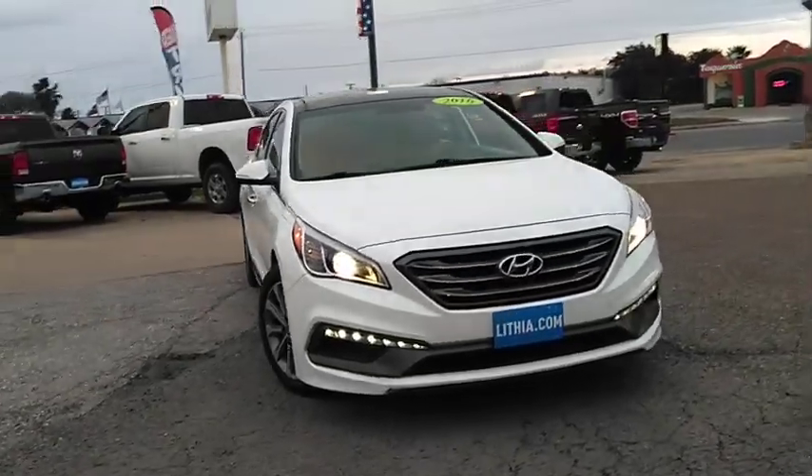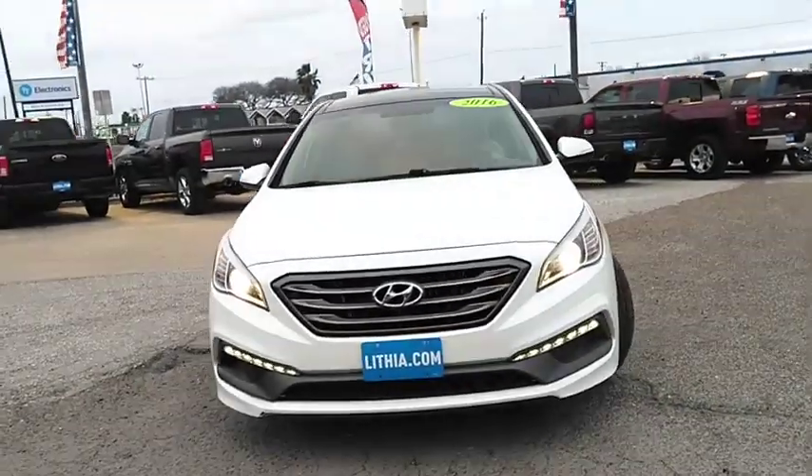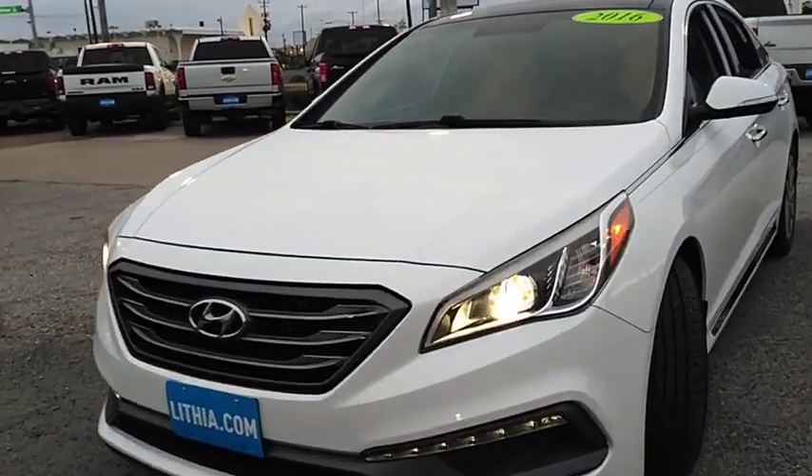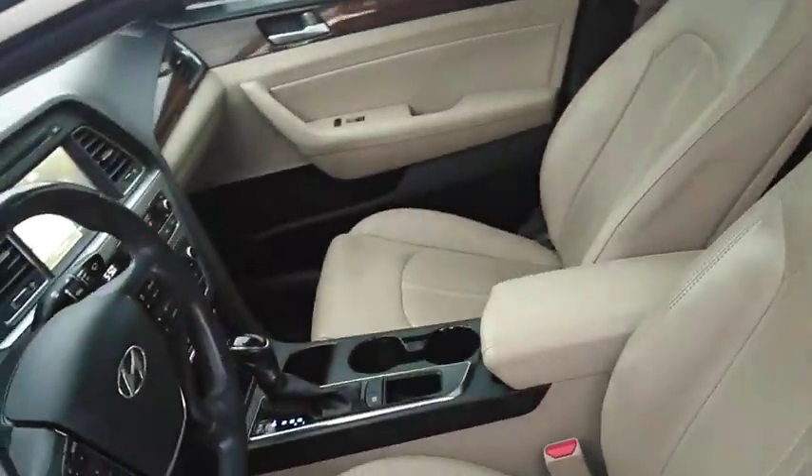Make a great choice today with the 2016 Hyundai Sonata. The Sonata has a long list of technologically advanced interior features and options that make driving safer, more convenient, and much more fun.